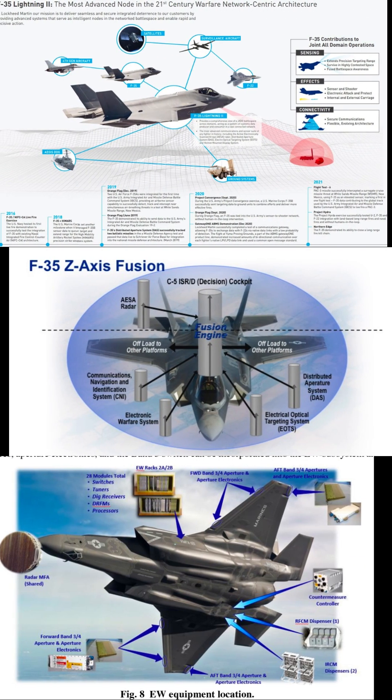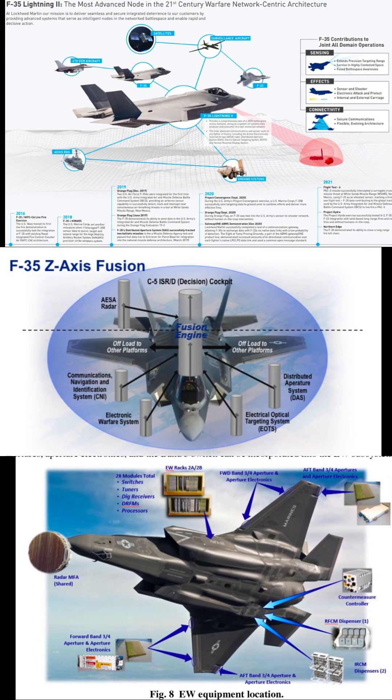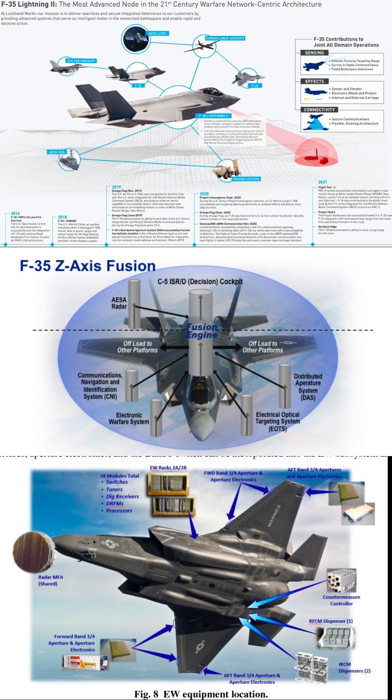The F-35 is equipped with a range of advanced sensor systems, including radar, electronic warfare, and electro-optical sensors, allowing it to detect and engage targets from long ranges with great accuracy.